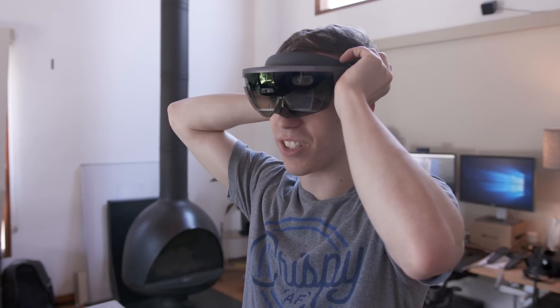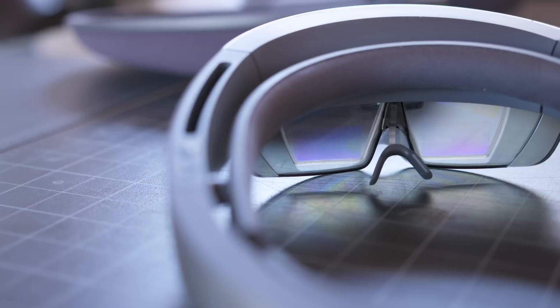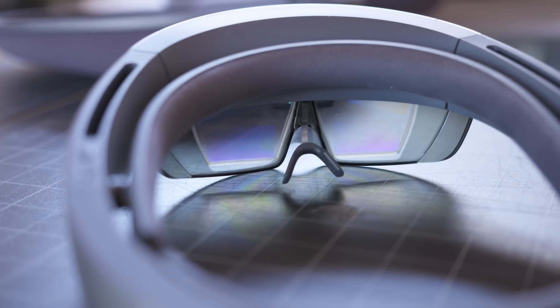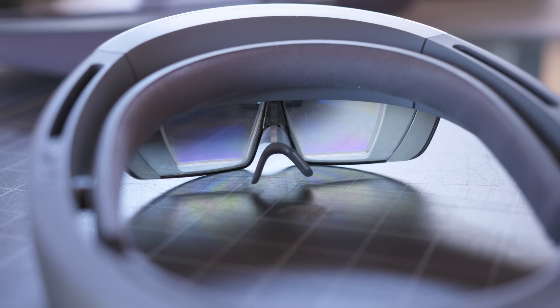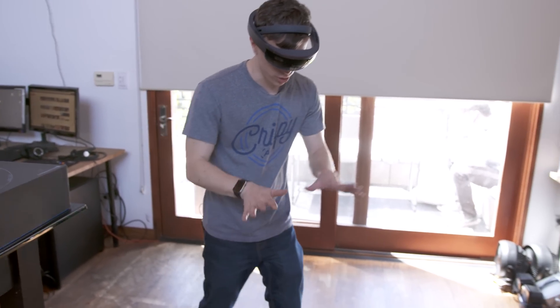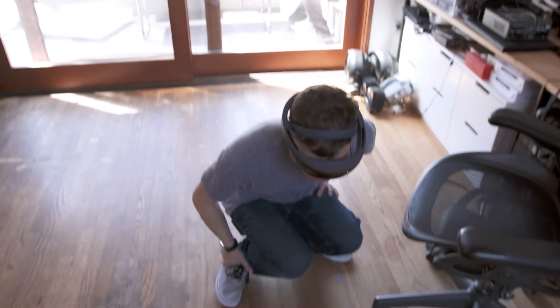Put the HoloLens on, run a quick scan of the room and you're ready to go. The thing that makes the HoloLens special is the holographic display. This isn't like a traditional screen as it's fully transparent until there's something to actually see. Not only does this make interacting with the real world dead simple since your vision isn't obscured, but it also means the holograms can be incredibly sharp.